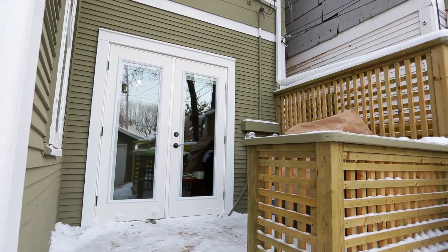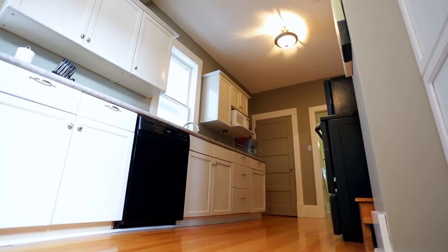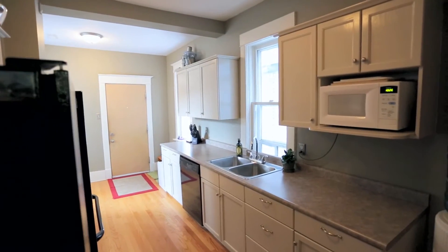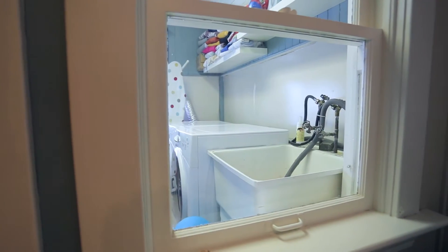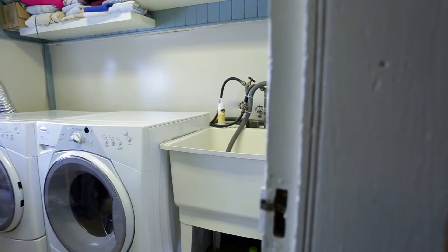The kitchen has new appliances and comes with all the dishes and cookware needed for a family feast. For added convenience, there is a second floor laundry room with a folding table and front-loading washing machine.